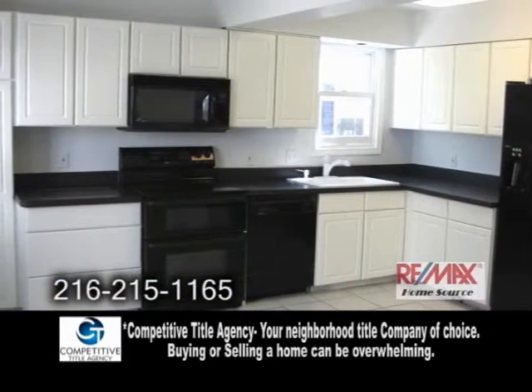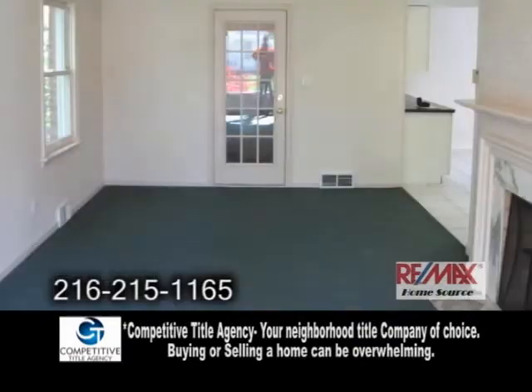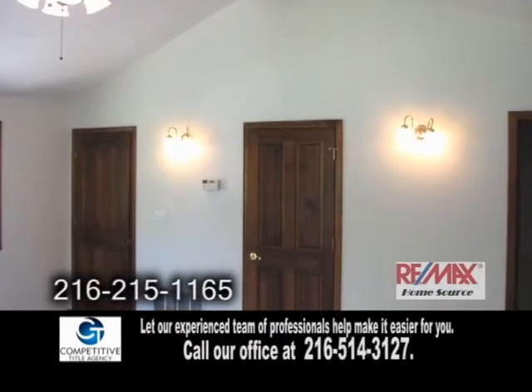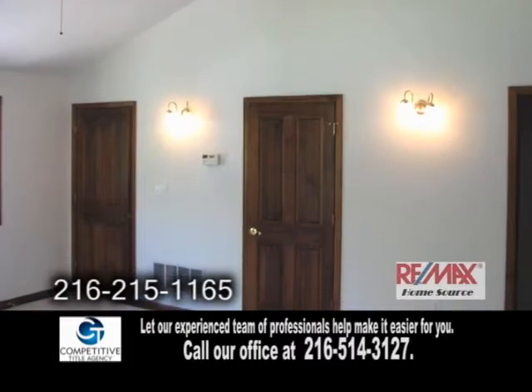The gorgeous eating kitchen offers ceramic tile flooring and vaulted ceilings. The large living room showcases a fireplace. The enormous master bedroom has vaulted ceilings and a master bath with a walk-in closet.